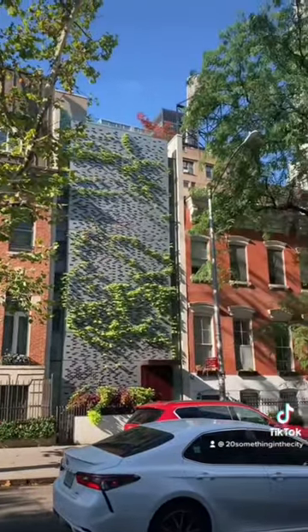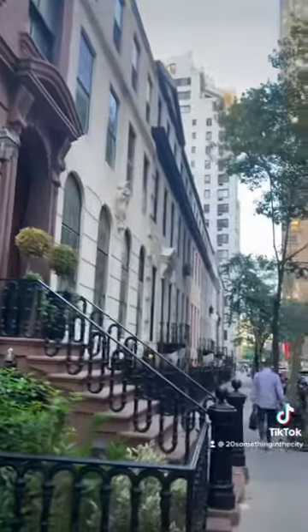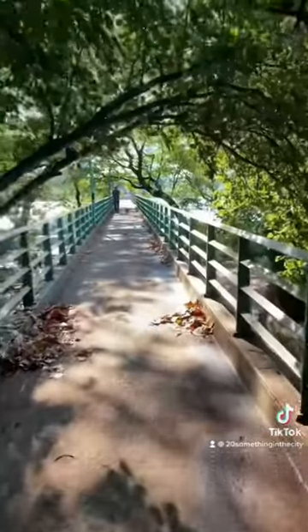Afterwards, I walked around and saw a ton of beautiful townhomes and found that many of them are actually designated as historical landmarks around 48th and 49th Street.